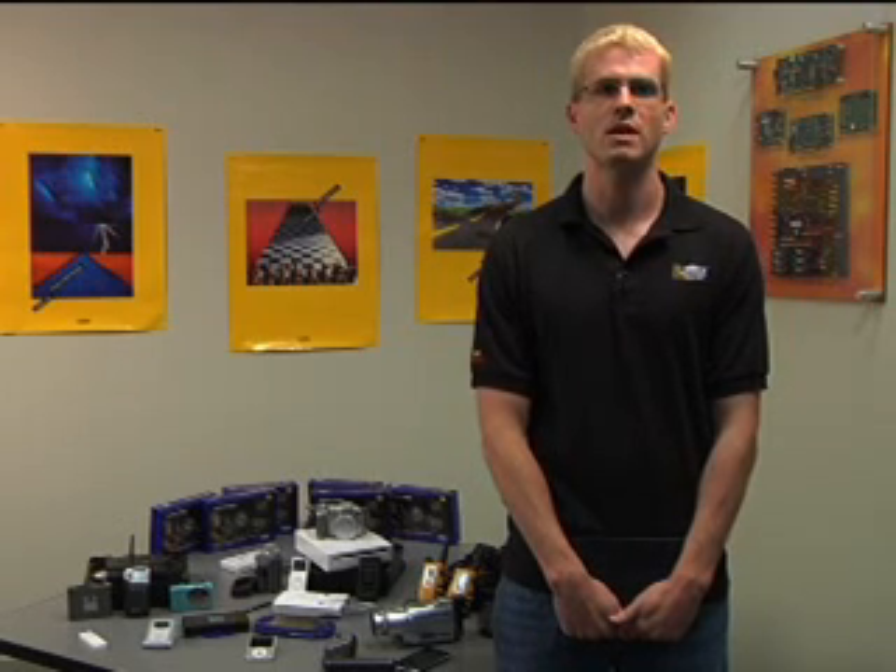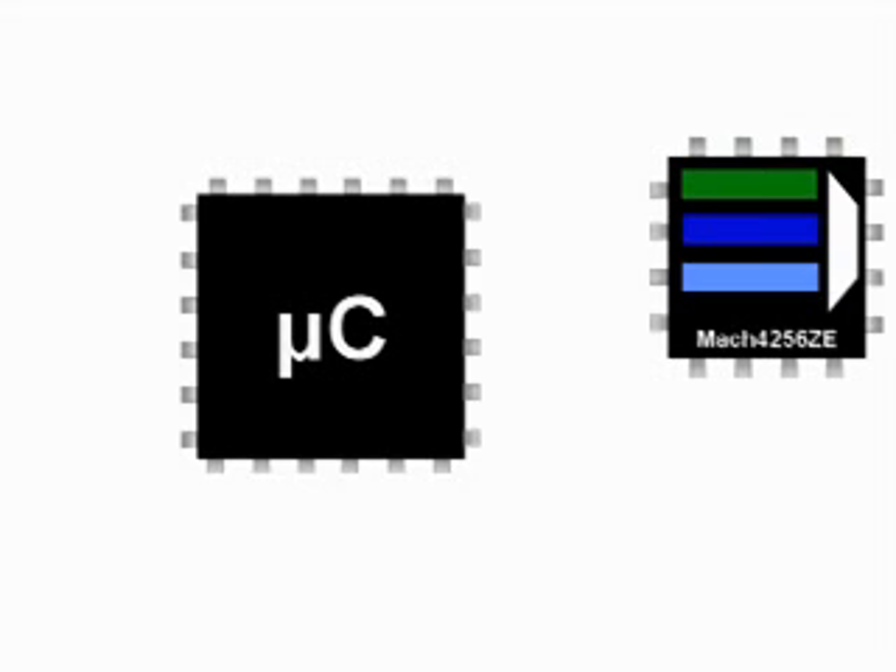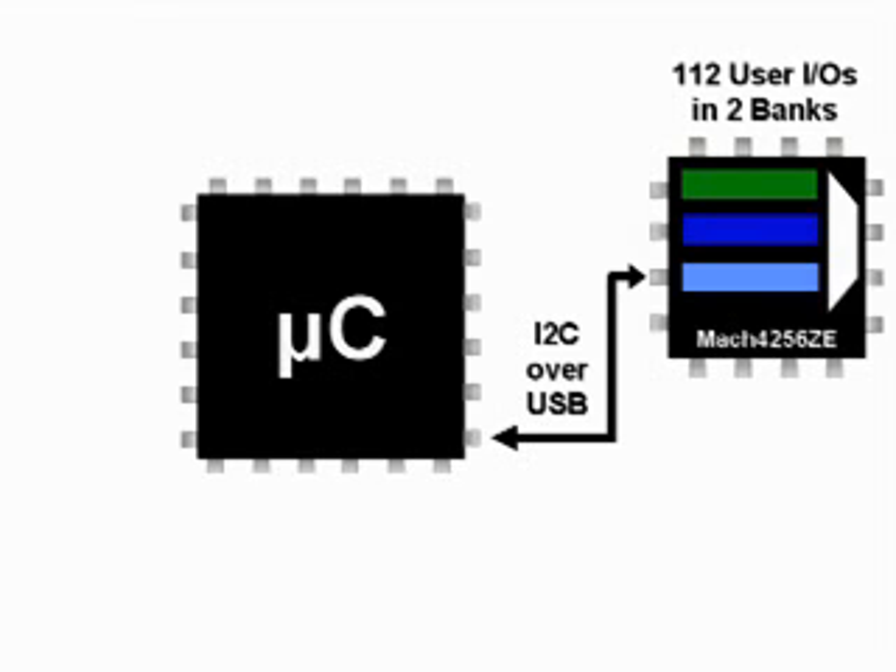The ISP Mach 4000ZE is also popular with handheld applications to provide general purpose I/O expansion. It is very common for these devices to use low pin count microprocessors for cost and space considerations, but need additional pins to communicate with devices like displays. Here is a microcontroller connected to the ISP Mach 4000ZE with a compact 2-wire I2C bus over USB. ISP Mach 4000ZE has up to 112 user I/Os divided into two banks to support different voltage levels. ISP Mach 4000ZE has a compact I2C slave IP for easy communication with the processor.